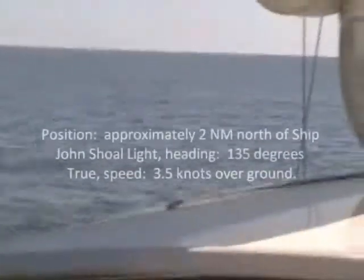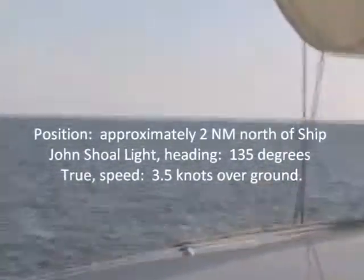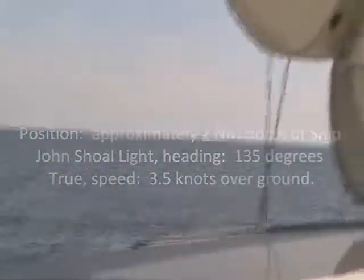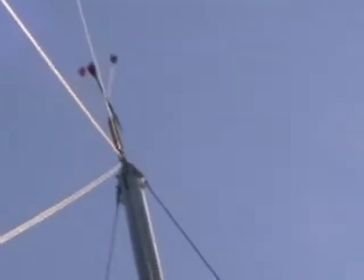It's about three hours since the last time I had the camera on. Still in Delaware Bay. The wind is now pretty much on the nose — you can see that arrow up there pointing forward, which means the wind's coming from the bow. Not good for sailing.